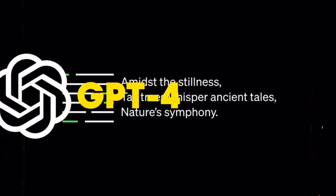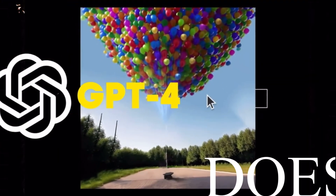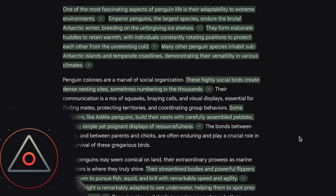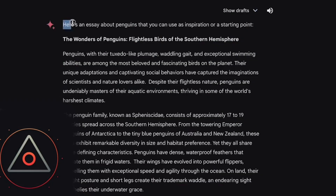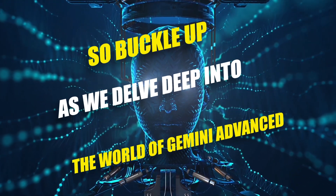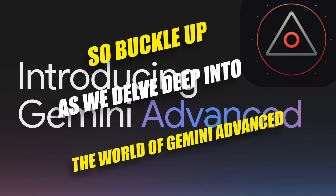But what does this mean in practice? Is it truly superior to GPT-4? And perhaps most importantly, how much does it cost and where can you get it? We've spent hours experimenting and scouring the internet for information to answer all these questions and more. So buckle up as we delve deep into the world of Gemini Advanced.